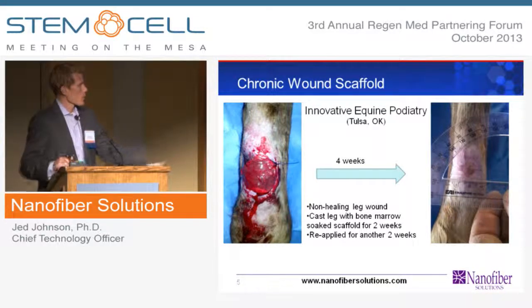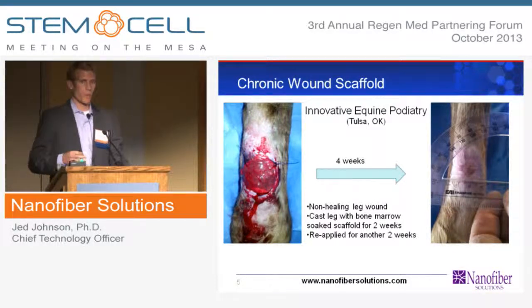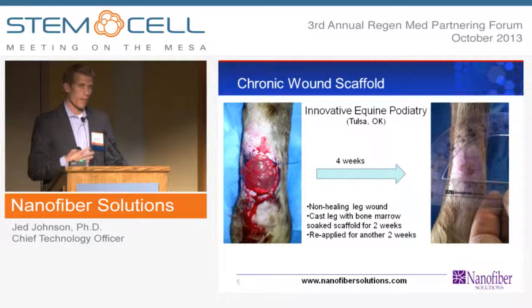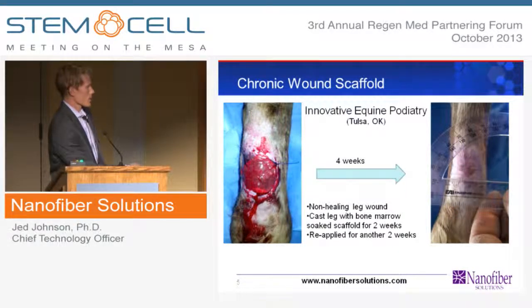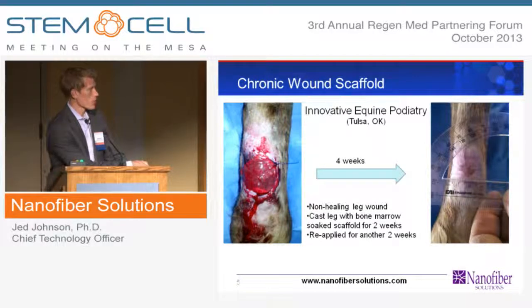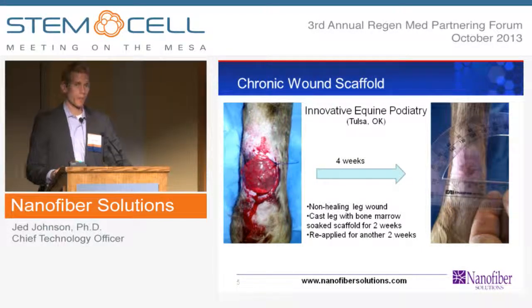One area we're working in is chronic wound repair — regenerative matrices that promote wound healing in a variety of different indications. We predominantly work with partners; all the data I'll show is generated by our partners. We generate the scaffolds and do product iteration with our collaborators. In this case, we have equine models with months-long non-healing wounds. We apply a nanofiber scaffold soaked with bone marrow from an isolation to the wound bed, and in a matter of four weeks we have a fully closed wound. The wound was about five or six centimeters before application. We are utilizing the vets as a stepping stone through the regulatory process.